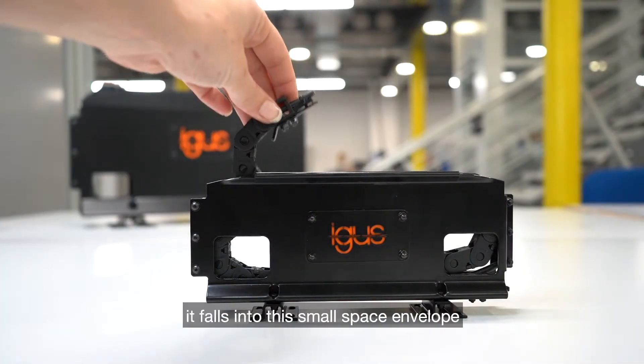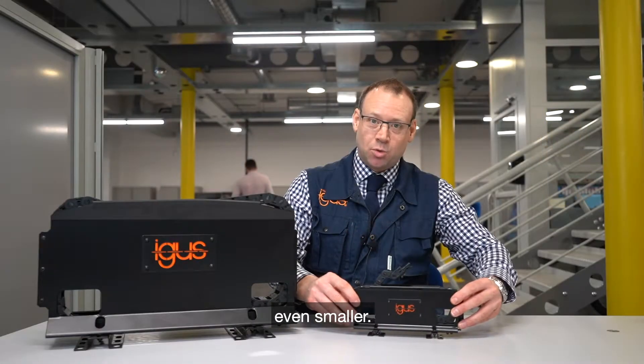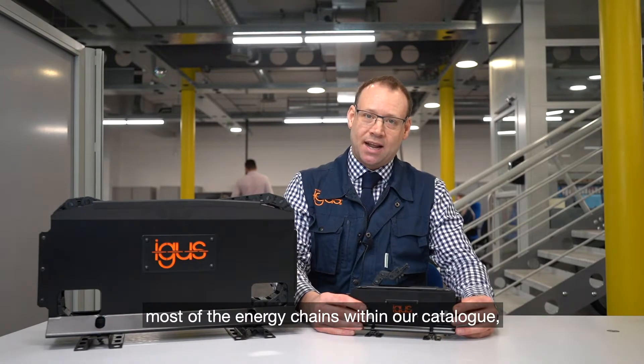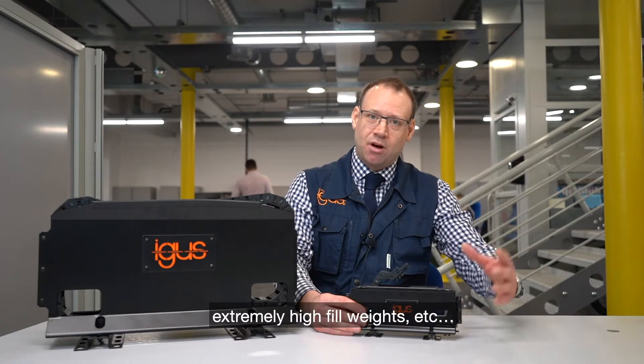When it collapses down it falls into this small space envelope, or in this particular model, even smaller. We can use most of the energy chains within our catalogue so we can cope with most cable fills and extremely high fill rates.